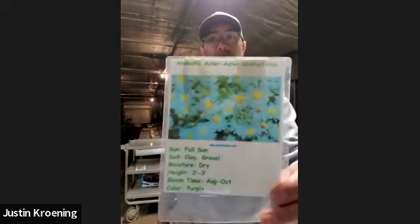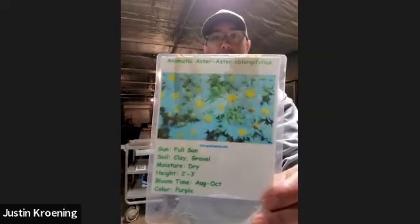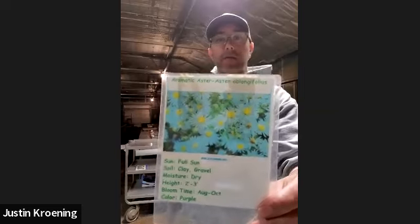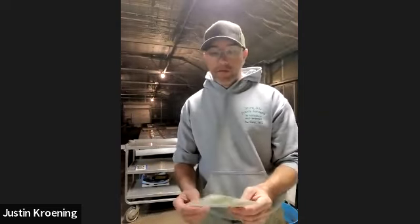This plant is called aromatic aster. Like goldenrod, it's a very late-blooming plant, making it a good food source for butterflies and bees going into fall and winter — they need that to survive. So aromatic aster is a great one for late-season pollinators.